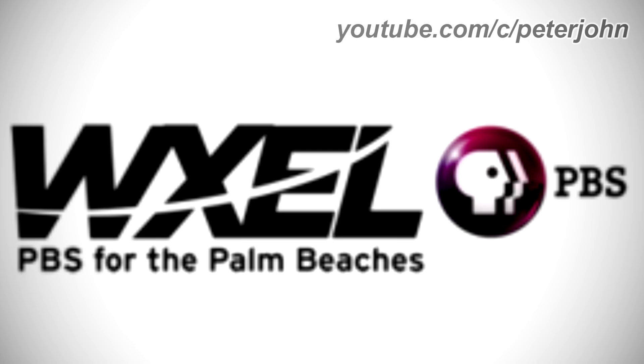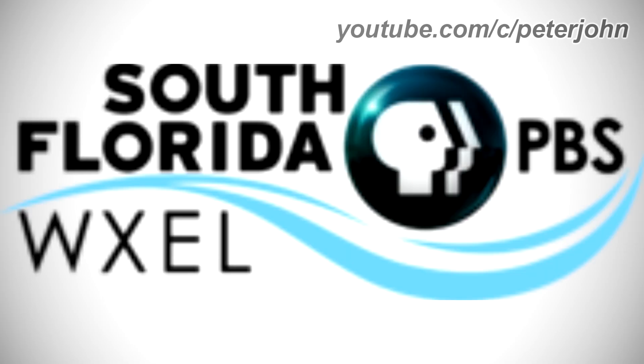2013-2016: there is the word WXEL in black text, and on it there is a white curved line, and under the word there are the words PBS for the Palm Beaches in black text, and on the right of these words there is a pink sphere, and on it there is a white P head, and on the right of the sphere there is the word PBS in black text.